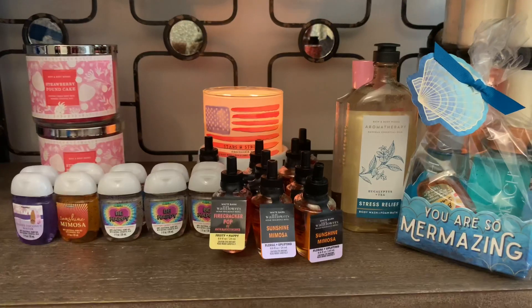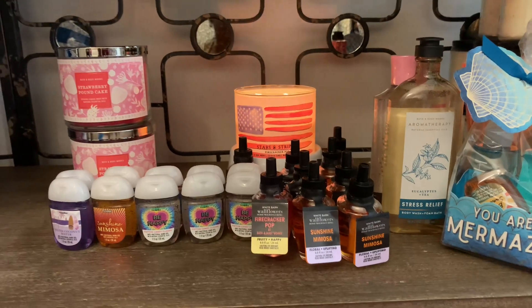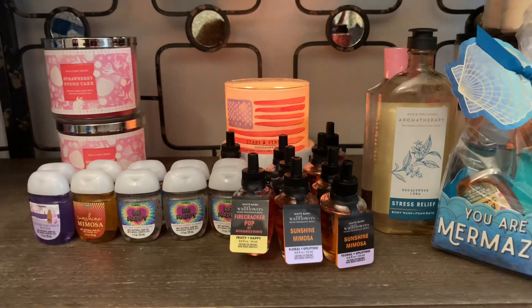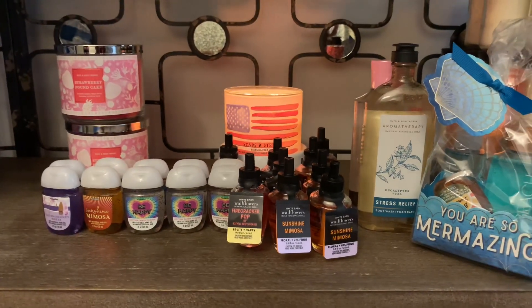That's everything I picked up, both online and in store. As soon as my other package arrives I'll be sure to do an unboxing for you all. I really hope you guys enjoyed this video — leave me some thumbs up if you did, be sure to subscribe, and I will talk to you all in my next video. Bye!